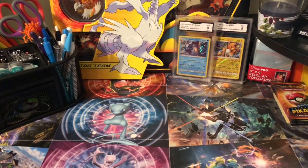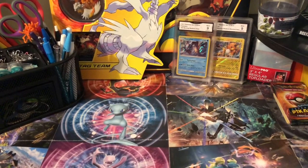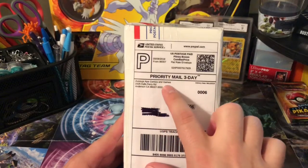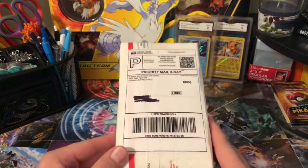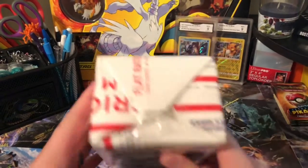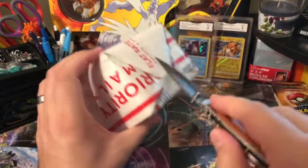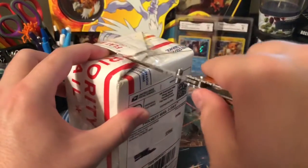What's up everybody, PokeNurse Aaron here. On this channel I don't only care about Pokemon, I care about you. Today I got some mail from Average Ape Comics and Games out in California. This is their Prime Ape Crate — I've never gotten the Prime Ape Crate and I figured, you know what, might as well give it a shot, so let's open this up and check it out.